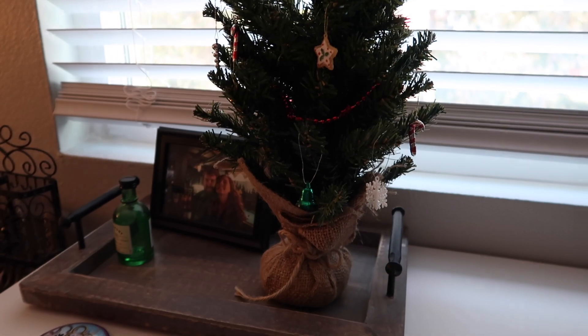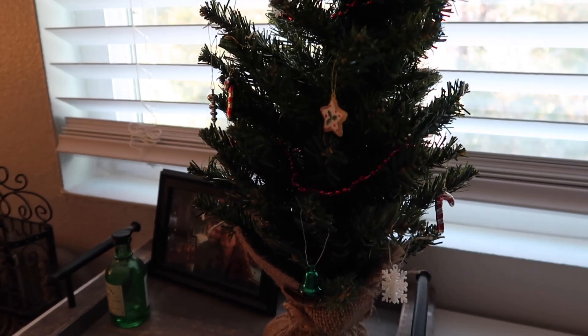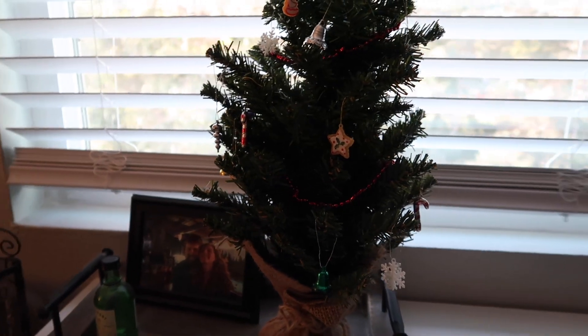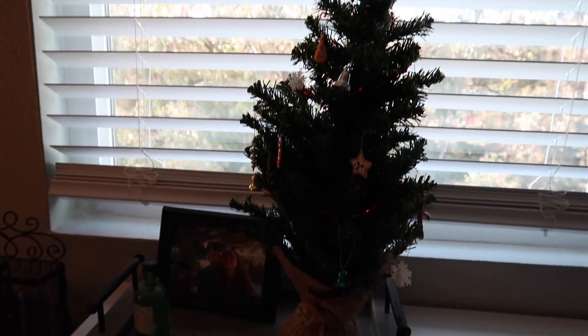Then we have this little Christmas tree in the bedroom — I've had this since I was a kid. I used to always love putting these little ornaments on myself; it just felt nice to have my own little tree. Obviously still have that today.